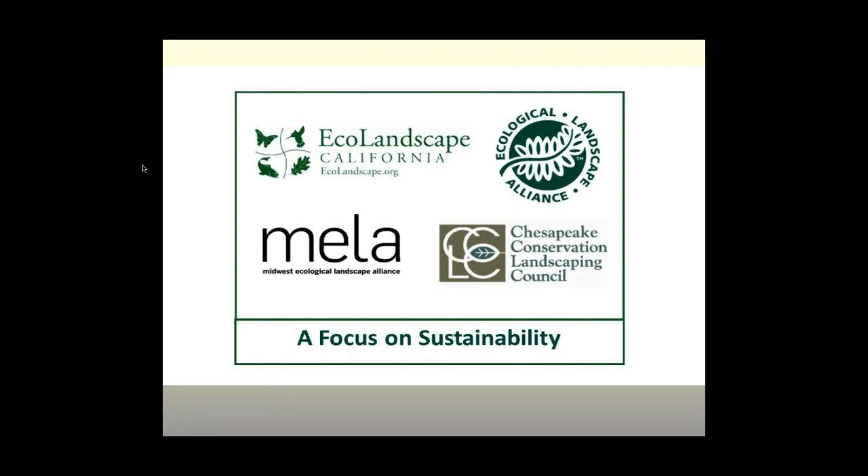Hello, everyone. I'm Penny Lewis, Executive Director of the Ecological Landscape Alliance, and I'll be the moderator for the webinar today. Today's presentation is Understanding Roots: Exploring Plants Underground. This is one of the Focus on Sustainability webinars. This series was developed by a group of regional organizations known for their quality ecological education. By working together, the webinar series enables us to expand the reach of our individual programs to a broader audience.